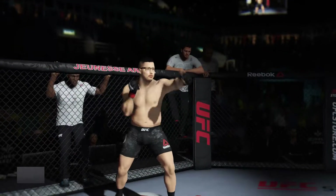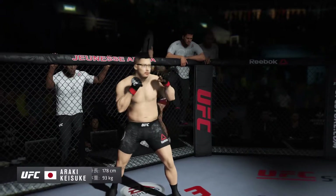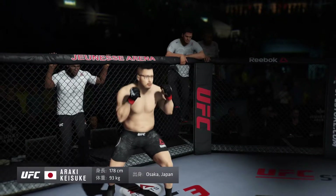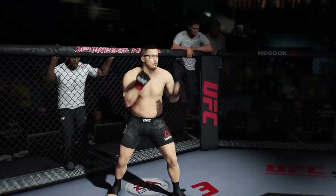And now introducing his opponent, fighting out of the red corner. This man is a jiu-jitsu fighter, making his professional debut here tonight. He stands 5 feet 10 inches tall, weighing in at 206 pounds. Fighting out of Osaka, Japan — Big Daddy!